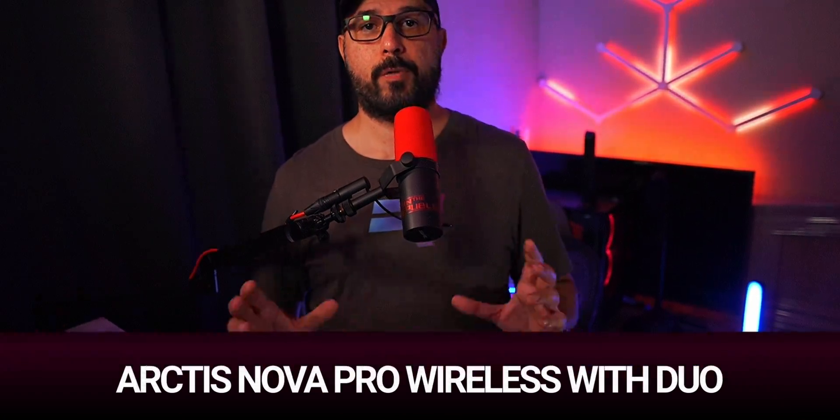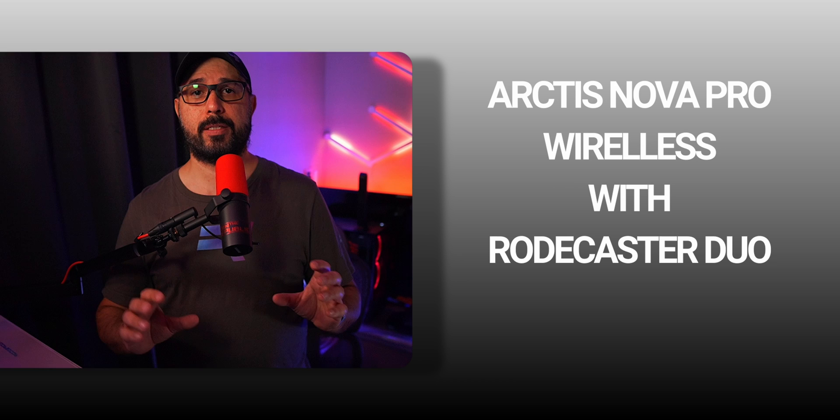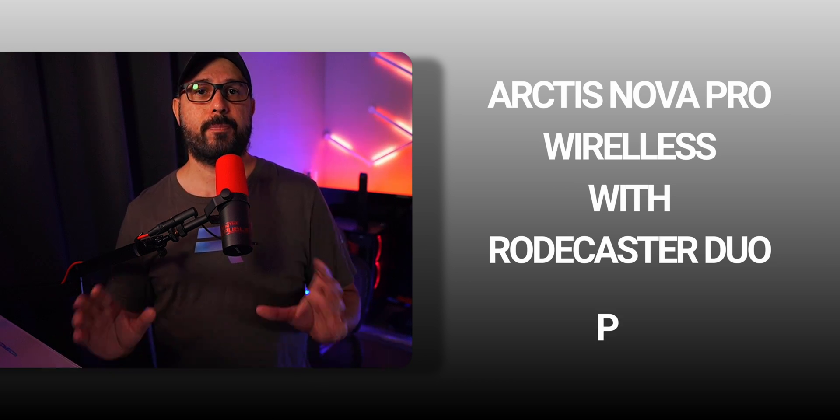Using wireless headphones with the Rodecaster Duo was flawless. It functioned seamlessly without any complications, and I found it works slightly better than the GoXLR. With the GoXLR I had minimal delay, whereas the Rodecaster Duo exhibited none. So this is definitely a pro in my view.